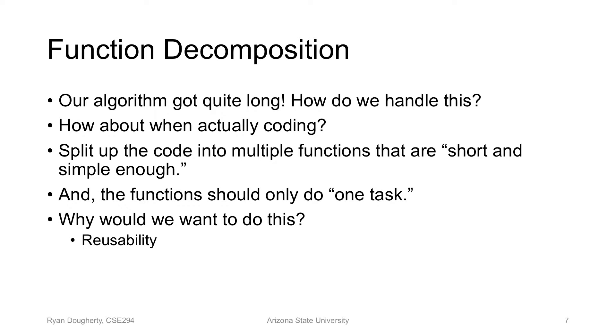We want functions to do one task because if they do more than one task it will be harder to name the function, and the complexity will be large — harder to debug. Why do we want that? We want reusability — to use the function in different places. We want readability for future programmers. And accuracy — we want to minimize bugs, and a short function makes that much more likely.